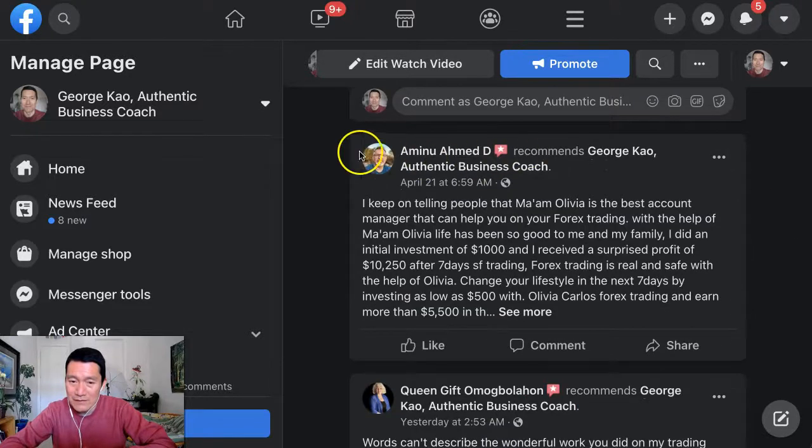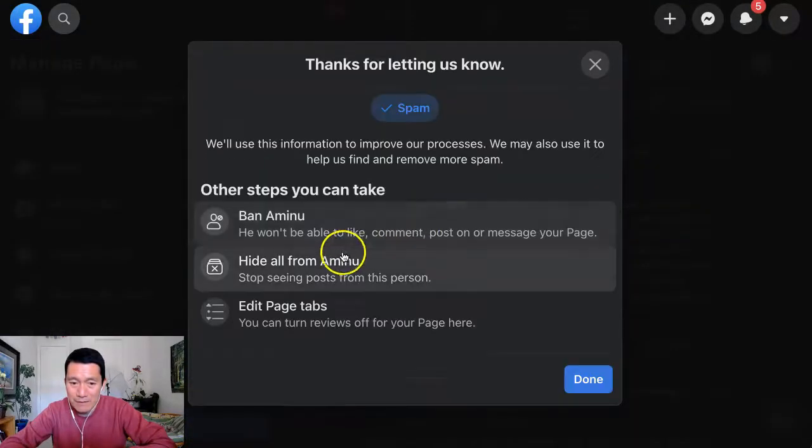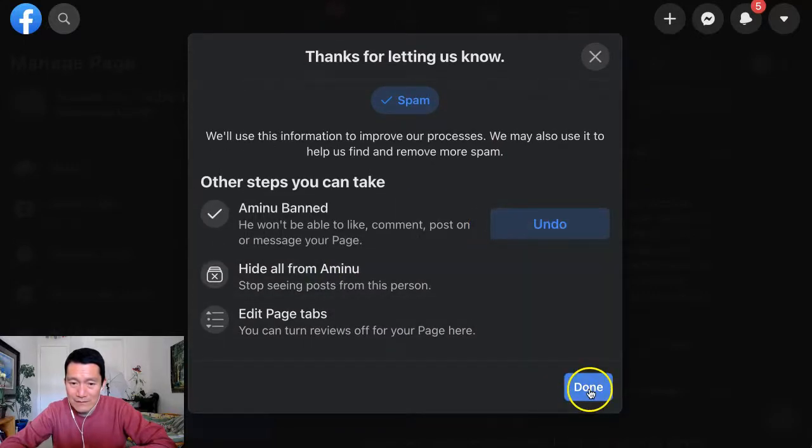So, down here, this is a full review that is spam. Click on the three dots, click 'Find Support,' 'Spam,' 'Ban.' Okay. Click 'Done.'